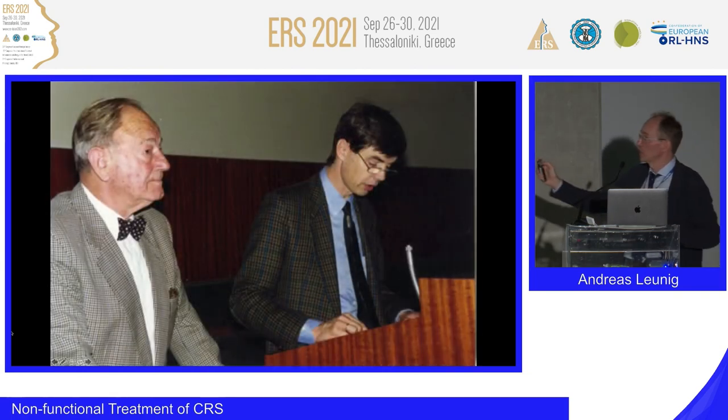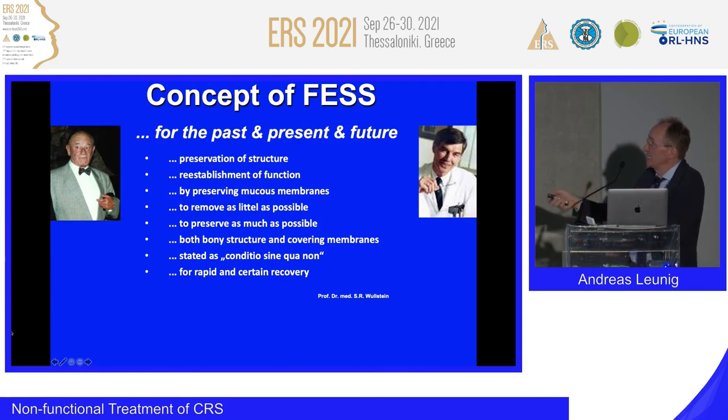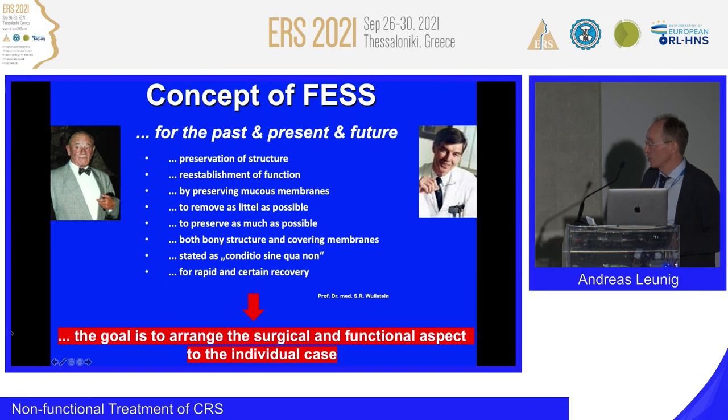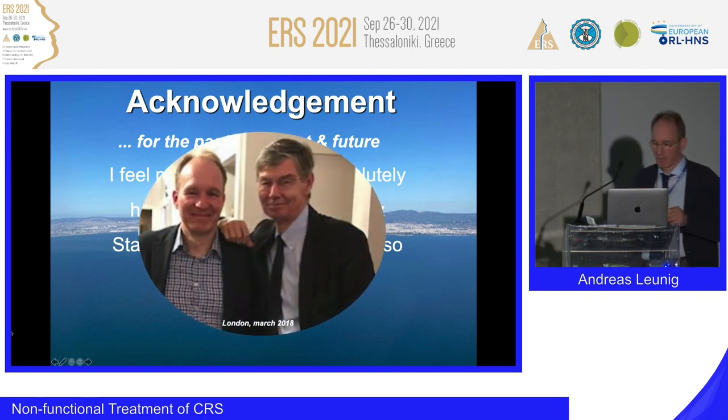In a nutshell: Messer-Klinger and Stamberger published the best books in our field. The concept of FESS — past, present, and future — despite the availability of dupilumab, is about preservation of structures and reestablishment of function by preserving mucous membrane: to remove as little as possible, to preserve as much as possible, both bony structures and covering membranes — stated as conditio sine qua non for rapid and certain recovery. The goal is to tailor the surgical and functional approach to the individual case. I'm very privileged to have known Heinz Stamberger and worked so closely with him. Thank you very much.